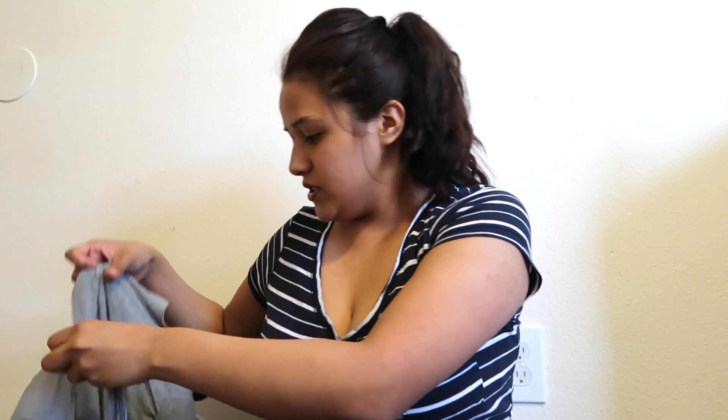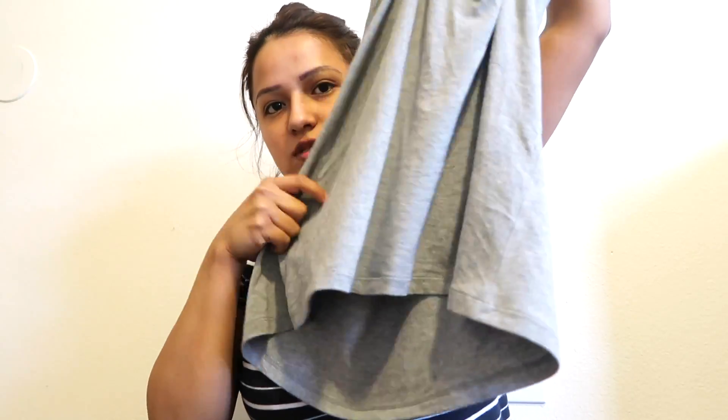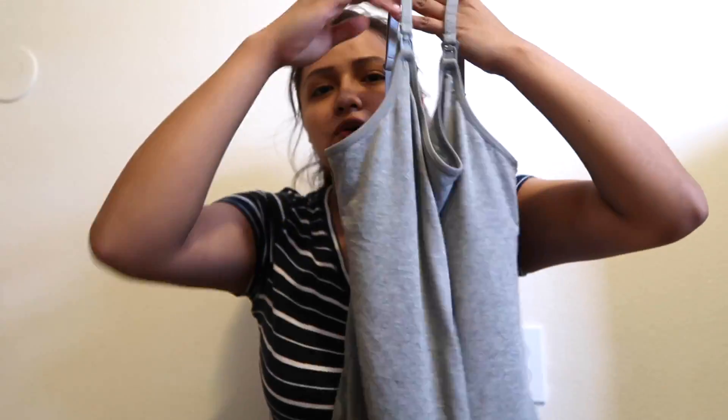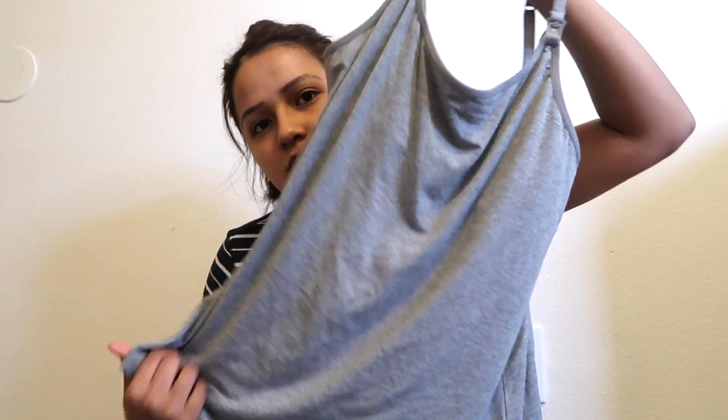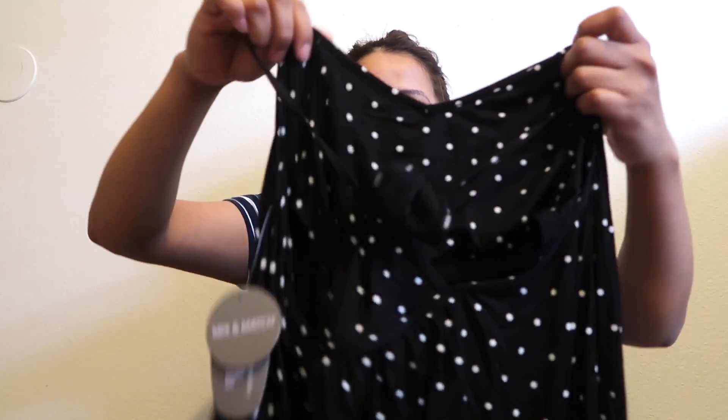I also got a new t-shirt. I got it in large because I noticed the back sits a little higher than the front, and it's really nice — the material is really soft. This one was $12.98. You don't have to wear it just to sleep; you can wear it during the day with leggings, pants, or anything, and a jacket on top.